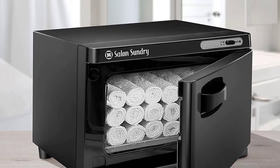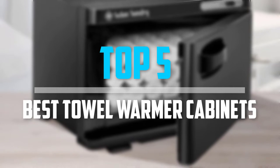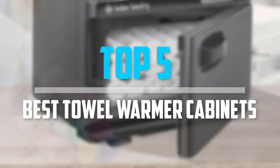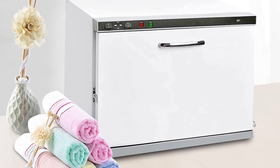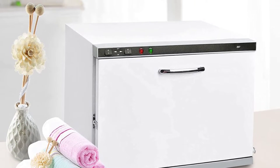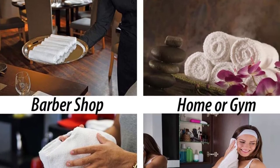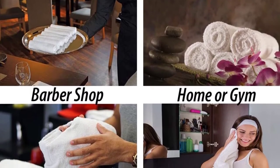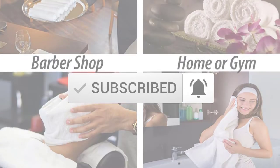Are you looking for the best towel warmer cabinets in your budget? In today's video we break down the top 5 best towel warmer cabinets available on the market. I made this list based on their price, quality, durability, and more. To find out more information about these products, you can check out the description below and also make sure you subscribe for more reviews. So let's get started with the video.